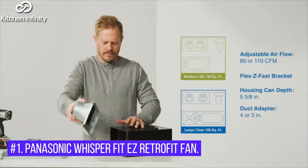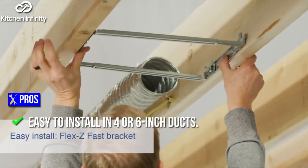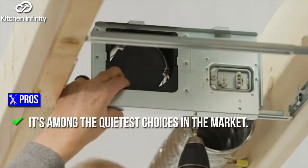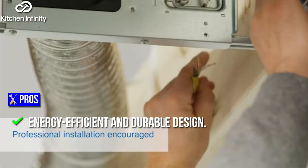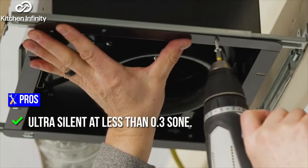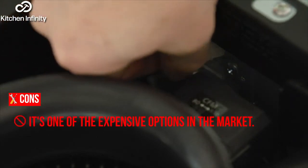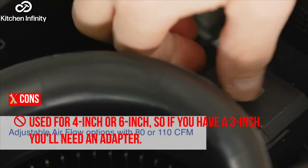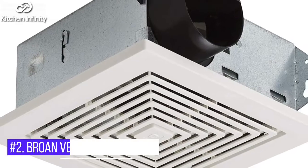1. Panasonic Whisper Fit EZ Retrofit Fan. Pros: Easy to install in 4 or 6-inch ducts. It's among the quietest choices in the market. Powerful enough to quickly move air and keep the bathroom dry. Energy-efficient and durable design. Ultra-silent at less than 0.3 sone. Cons: It's one of the more expensive options. Used for 4-inch or 6-inch ducts, so if you have a 3-inch, you'll need an adapter. Some LED bulbs won't fit.